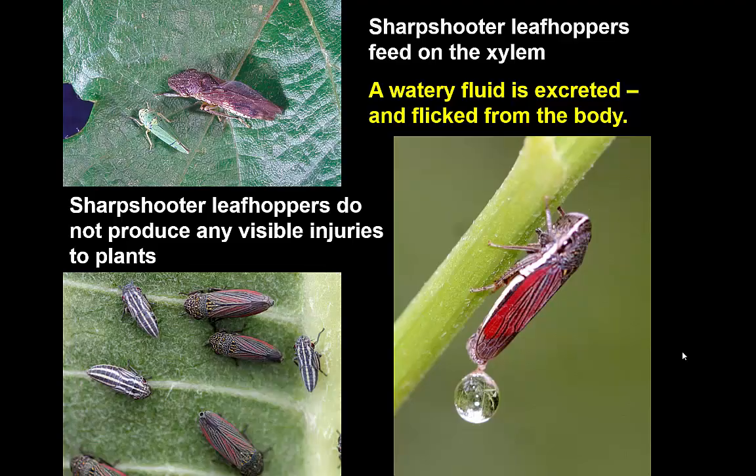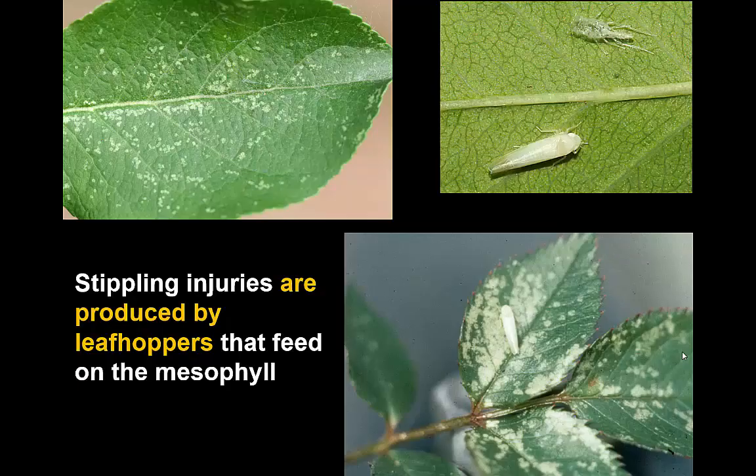It's not even a spot. Leafhoppers that do produce a visible leaf injury are those that feed on the mesophyll — these will destroy several cells at a feeding site and you get a classic stippling injury reaction. There are a handful of leafhoppers that produce this, and probably for most garden plants the most common cause of a stippling kind of injury is one of these mesophyll-feeding leafhoppers. Normally this is a fairly insignificant kind of injury as well, but it sometimes becomes fairly extensive and noticeable.